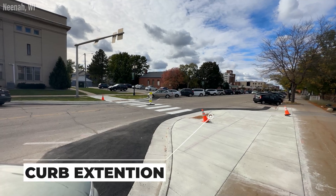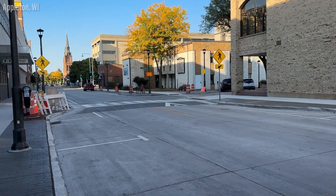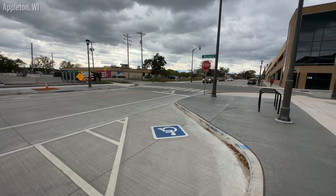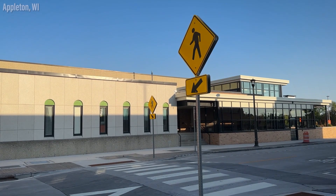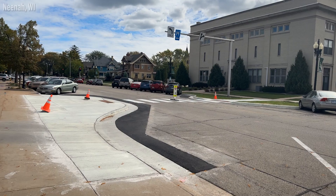Curb extensions, bulb outs, or whatever you want to call them — these are how sidewalks should have always been designed. But when car dominance came along, seemingly all considerations for pedestrians went to the wayside. But the trend seems to be shifting. I think curb extensions are my favorite urban planning tool for pedestrians, so I thought I'd make a video about them.